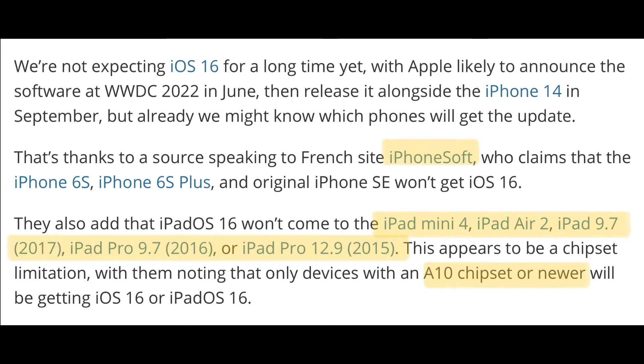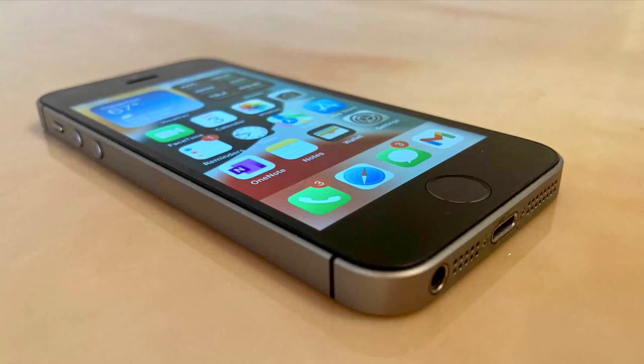Lastly, iPhoneSoft leaks suggest that the iPhone 6S, SE 1st-gen, iPad 5th-gen, iPad Pro 9.7-inch, and the iPad Pro 12.9-inch 1st-gen will be dropped. iPhoneSoft has been wrong in the past though, so I'm just basing my thoughts on what I think.